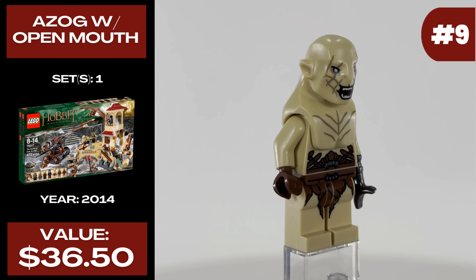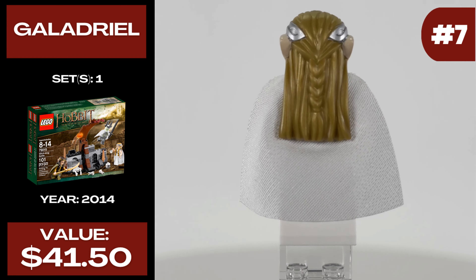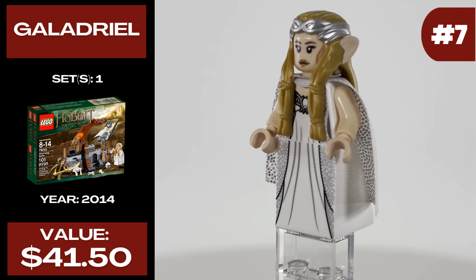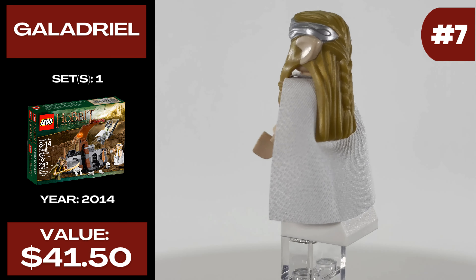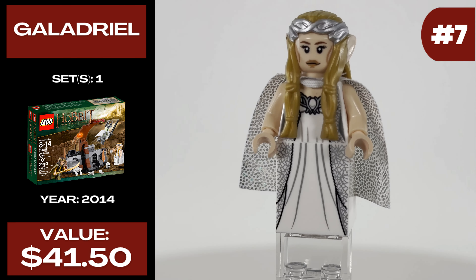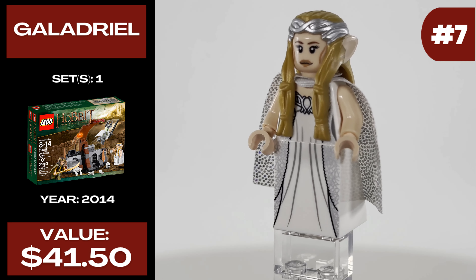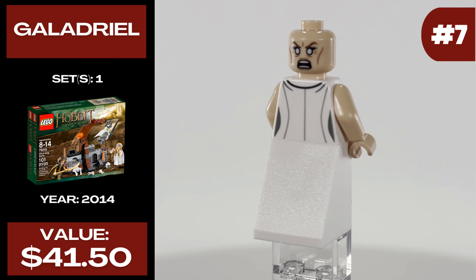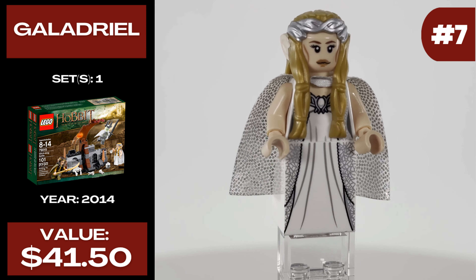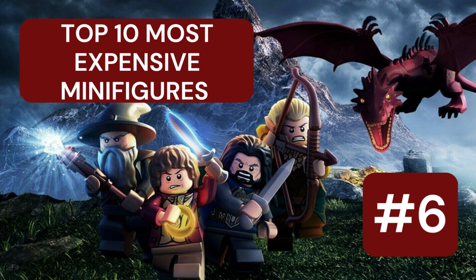Coming in at number seven is Galadriel. She was in one set in 2014 called The Witch King Battle and she currently costs $41.50. What an awesome minifigure with a really cool cape. There's a ton of metallic details on the torso, the legs, and the inside of that cape which make her quite unique. She was missed in the Lord of the Rings sets, but you can actually use her for both collections. She has an alternative face print too that looks really great, and the hair piece and crown piece are a really cool combination mold.